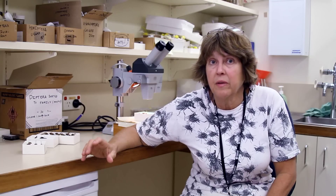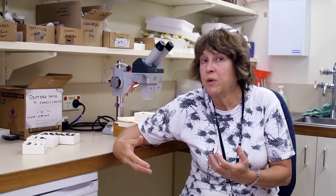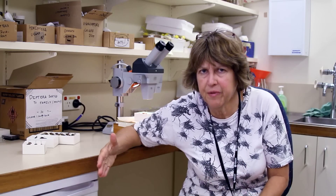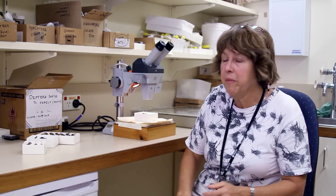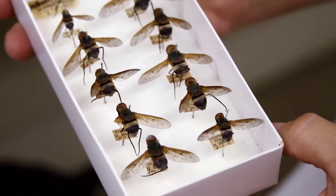For that reason we think they have a certain number of adaptations which we normally call crypsis or camouflage. Crypsis is a particular type of camouflage where the animal tries to match the colours of the background that they're sitting on. We have some of those bee flies here that generally try to look a little bit like the background.